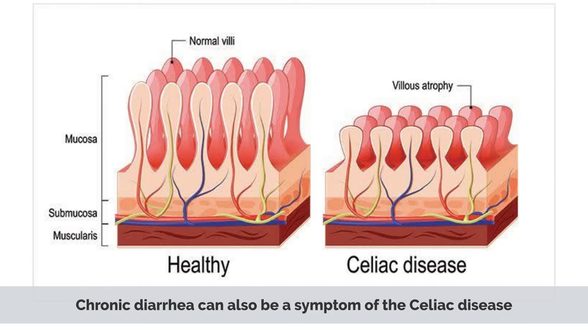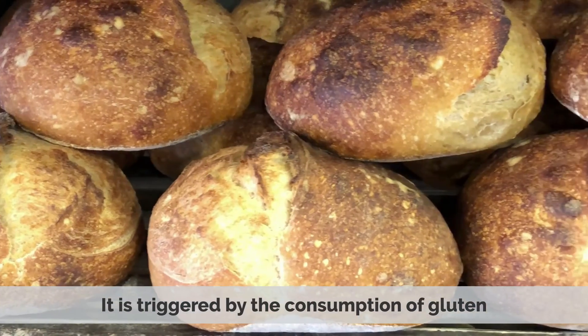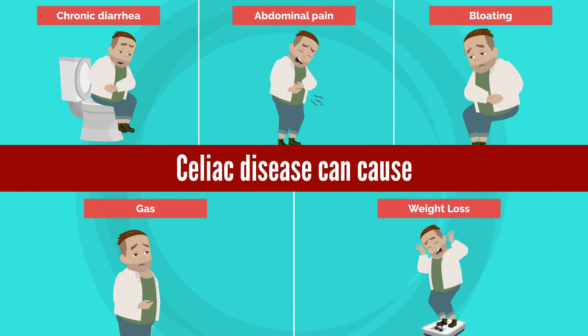Chronic diarrhea can also be a symptom of celiac disease, which is an autoimmune disorder that affects the small intestine. It is triggered by consumption of gluten, which is found in wheat, barley, and rye. Celiac disease can cause chronic diarrhea, abdominal pain, bloating, gas, and weight loss.